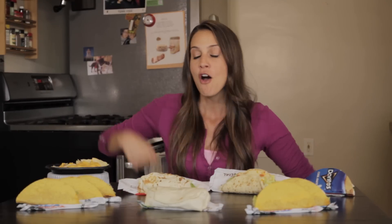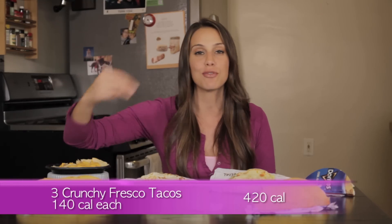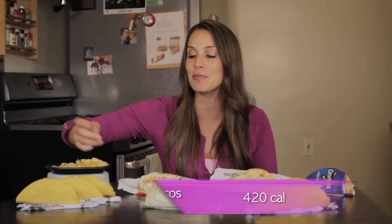The fresco menu at Taco Bell features items that are 360 calories or less, so they're perfect for my Eat, Drink and Be Skinny peeps. These fresco tacos are 140 calories each — three of them is 420, the perfect meal. They're fresh, they're tacos, they're fresco — you get what I mean.